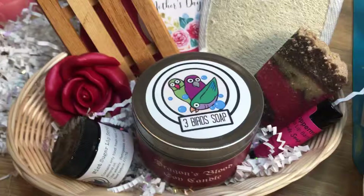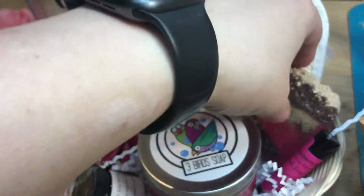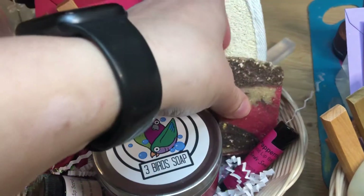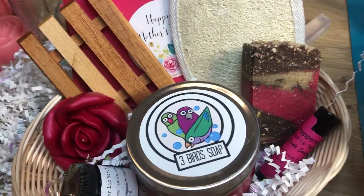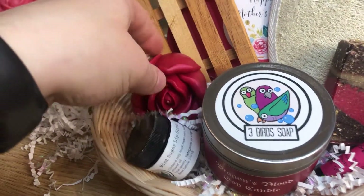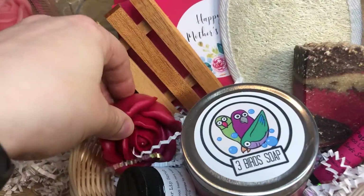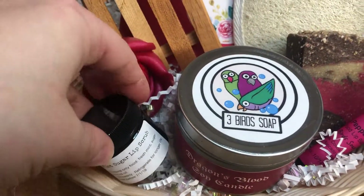This is the one I would probably get because it has my favorite apple and oats bar, and any of my customers on here, you guys know about this one. Now it is cut in half but it's still huge — she'll love it. The full size is so big it would be half this basket. Beautiful red rose, smells beautiful. Very lightly scented floral dragon's blood and mint sugar lip scrub.